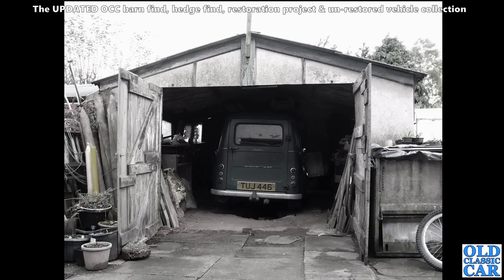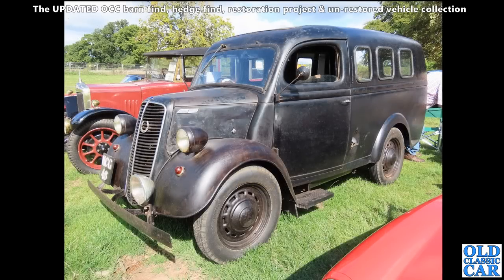TUJ 446 - that's the garage that it spent most of its life in. This is back on the road after spending many years sat in a barn not that far from where I am now. I know the owner of this particular vehicle.